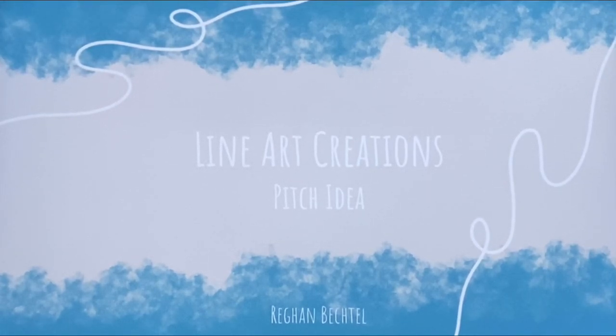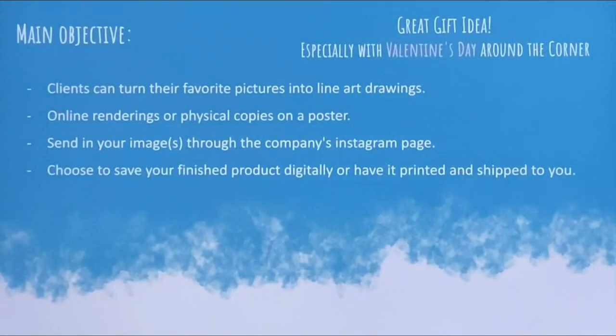Hello, my name is Regan Bechtel and today I'll be sharing my line art creations pitch idea. My main objective is clients can turn their favorite pictures into line art drawings. There will be online renderings or physical copies on a poster for availability.